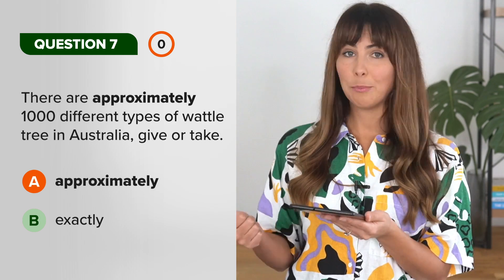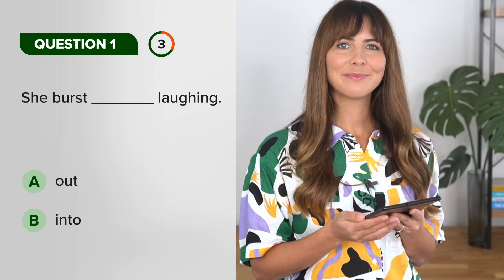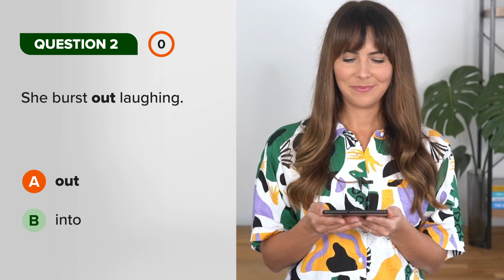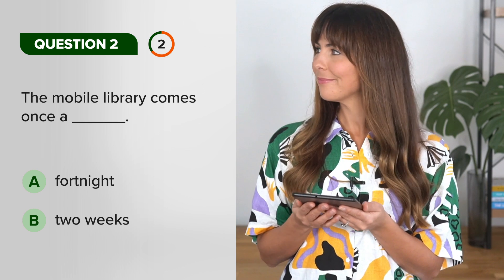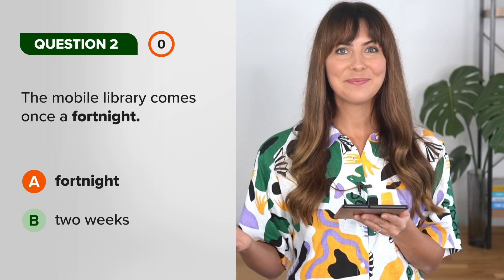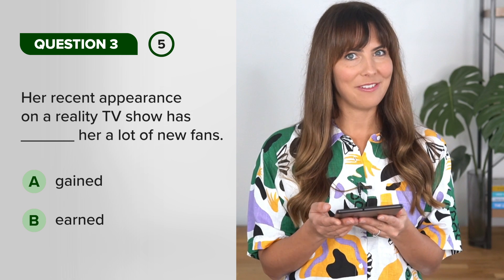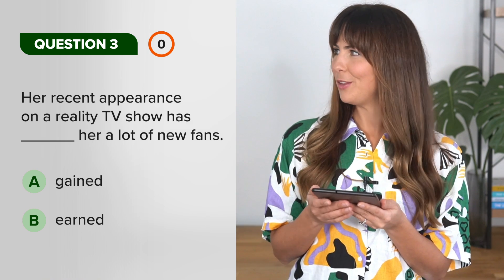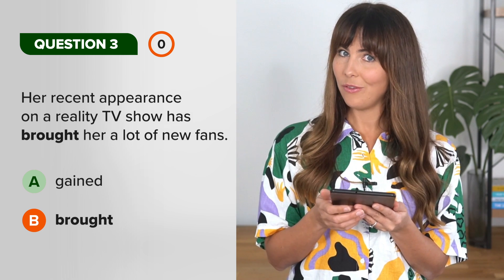You could say approximately, about, or around. Okay, we keep going up. She burst out laughing. The mobile library comes once a fortnight. Her recent appearance on a reality TV show has earned — or brought — her a lot of new fans. Just make sure it's in the past tense.